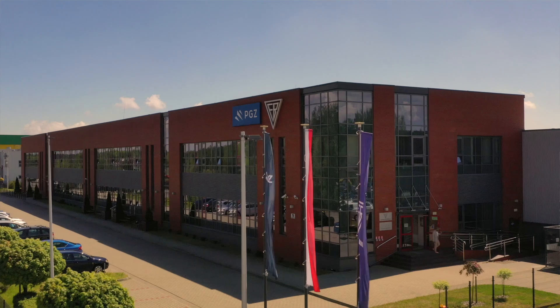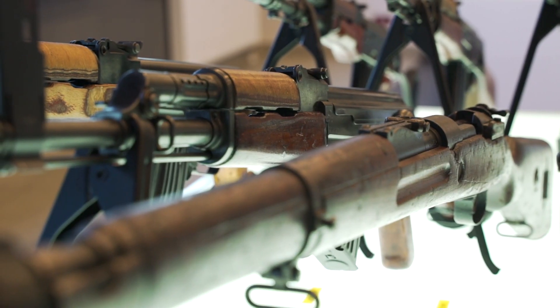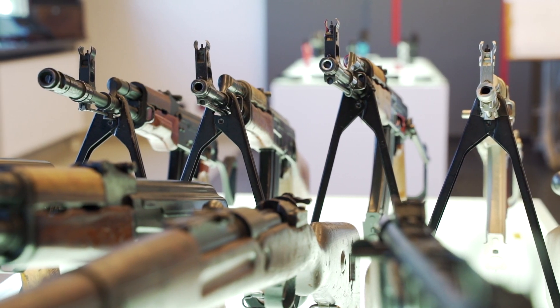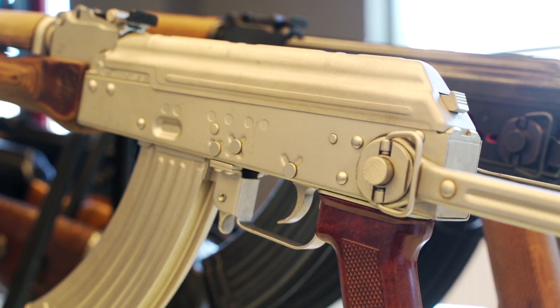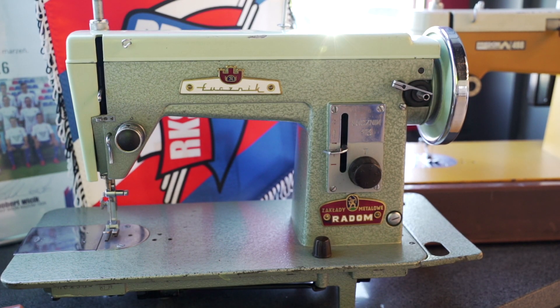Łucznik Arms Factory in Radom represents an important part of Polish industry history. Production started here already before World War II, in 1925. Here the Colt Pistols VIS or AK rifles were manufactured, but the Łucznik brand is also associated with sewing machines and typewriters.